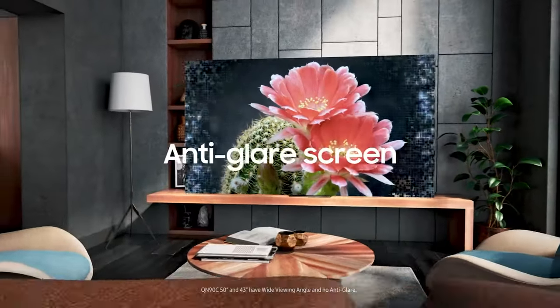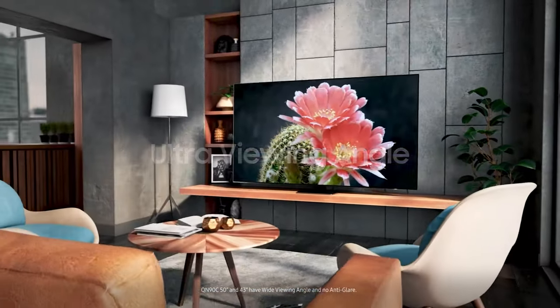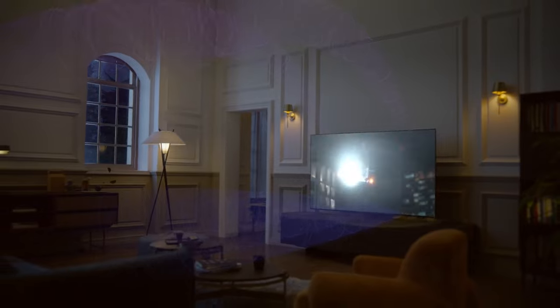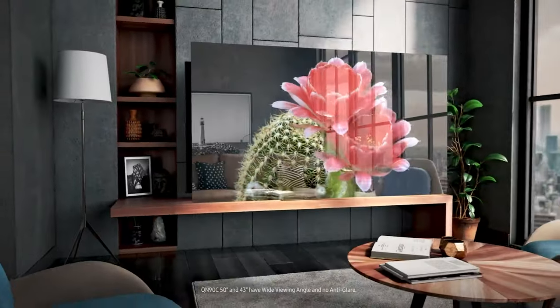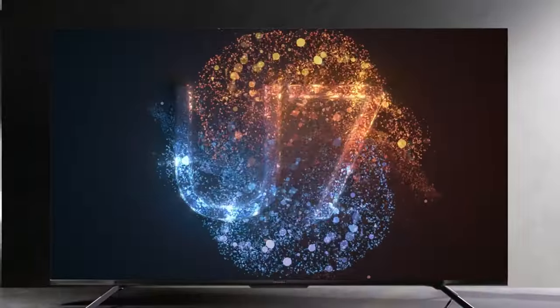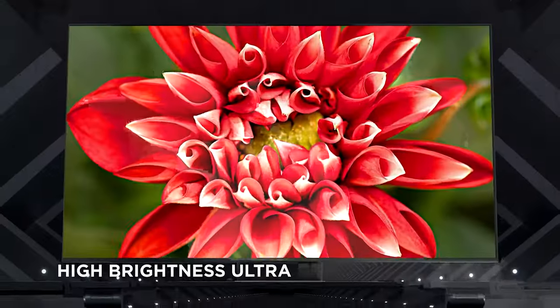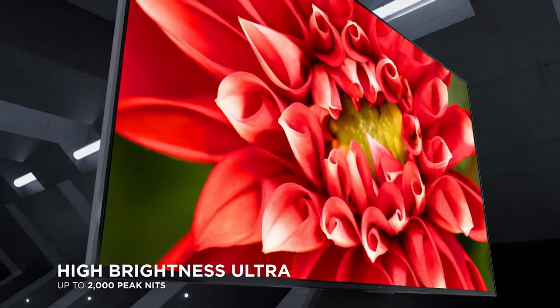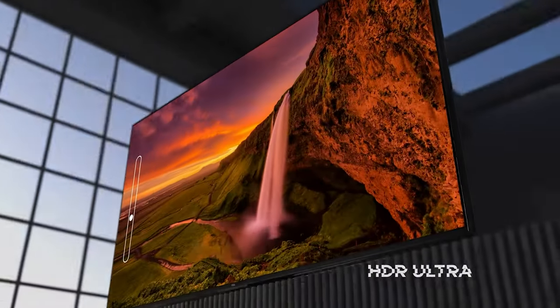As technology continues to evolve rapidly, it's becoming increasingly difficult to keep up with the latest and greatest in the world of television. But if there's one thing that's certain, it's that the 85-inch TV is the king of the market. With its expansive display and high resolution, it's the perfect solution for those looking to take their viewing experience to the next level.